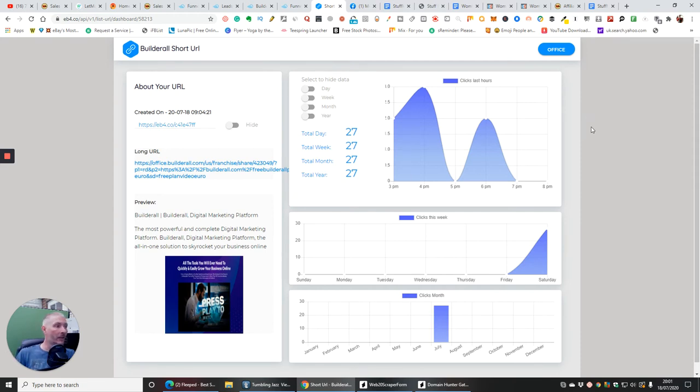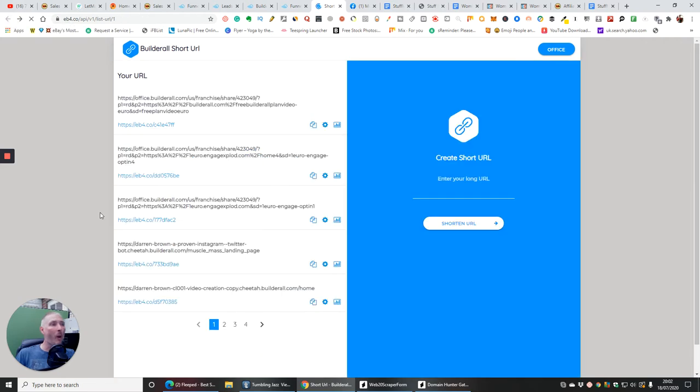You'll be able to use them completely free — every five to seven days you get a unique set of leads at no cost. It's not going to cost you a penny.